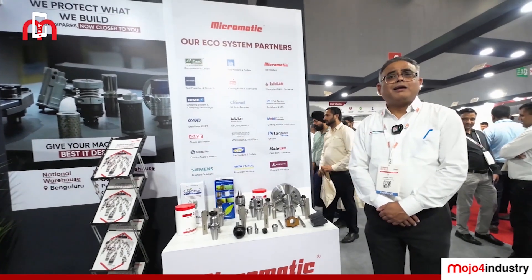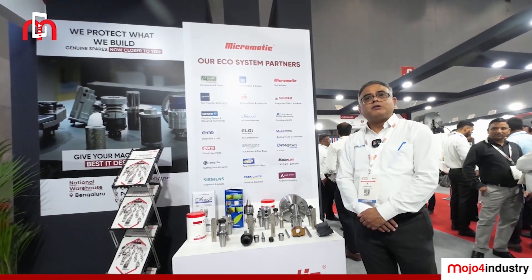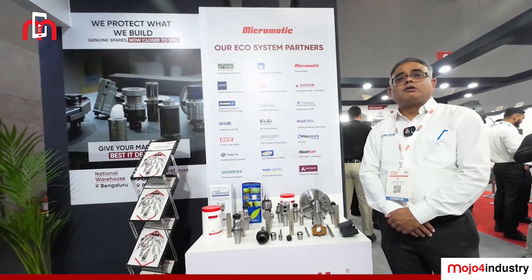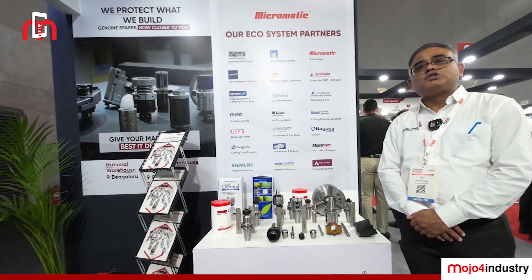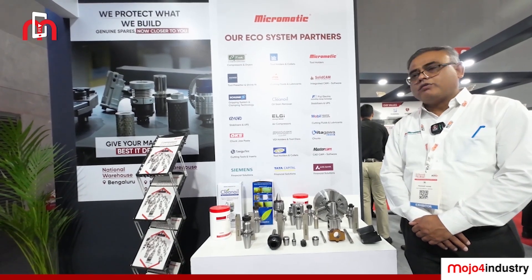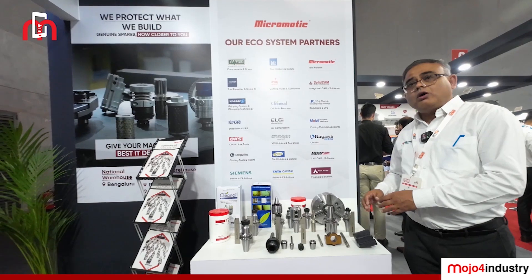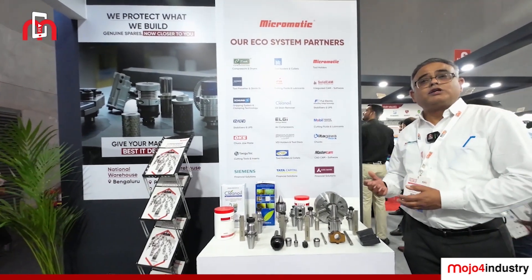Ace Micromatic has been a pioneer company for providing solutions to customers. When I say solution to the customer, it is a one-stop solution that customers are looking for. They are not only looking for machines — they are looking for toolings and materials for their maintenance purpose. All these solutions we are offering to the customers.